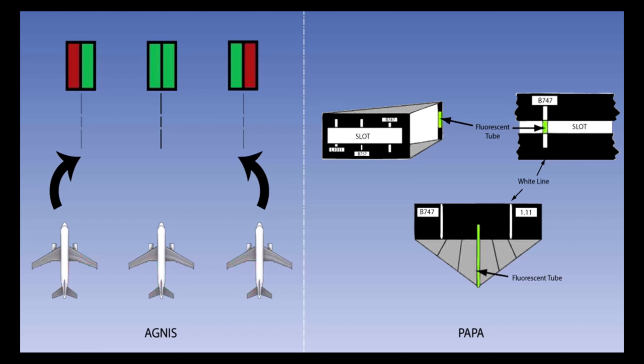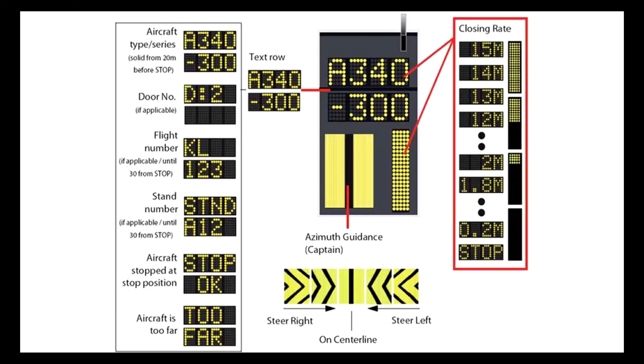Commonly used VDGS are the Azimuth Guidance for Nose-in Stands, AGNES, supported by the Parallax Aircraft Parking Aid, PAPA. In some cases, mirrors are installed to permit a pilot to view the position of the nose wheel relative to the stopping position. At major aerodromes, Advanced Visual Docking Guidance Systems, AVDGS, are installed that provide electronic information such as the azimuth position of the aircraft and stopping distance, and in some cases determine the aircraft type automatically and set the relevant guidance parameters accordingly.